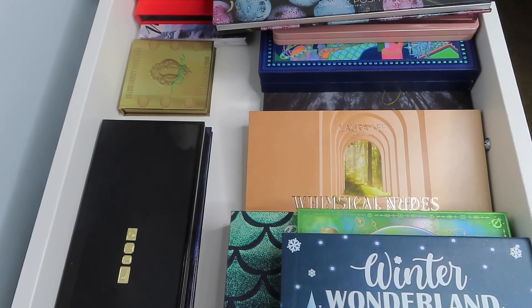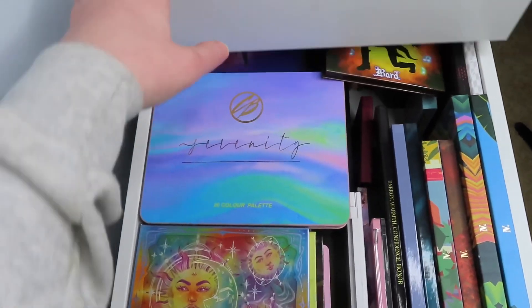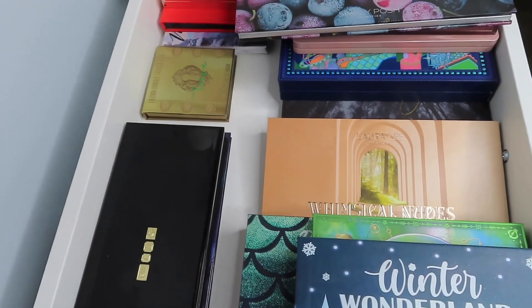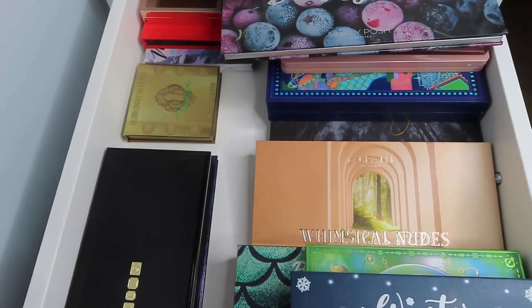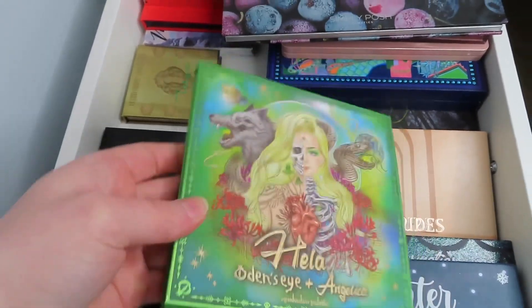This will be the last Shop My Stash video where you see these palettes. I do have another drawer of palettes that is filled all the way to the top, but I will be switching these out to my spring palettes, so you will be seeing those next time. For this week I'm going to do some more bright colors because it's supposed to be nice out.